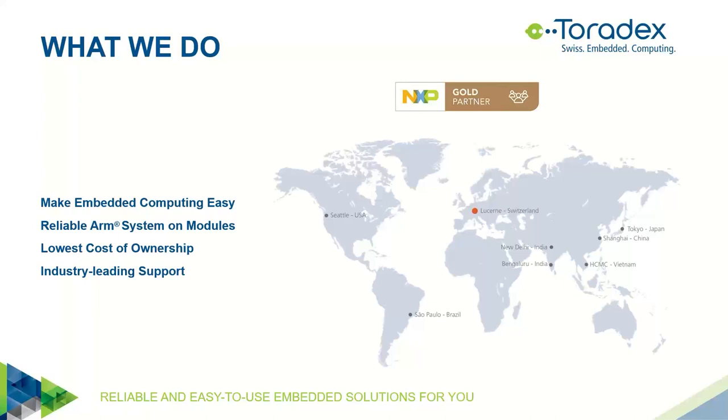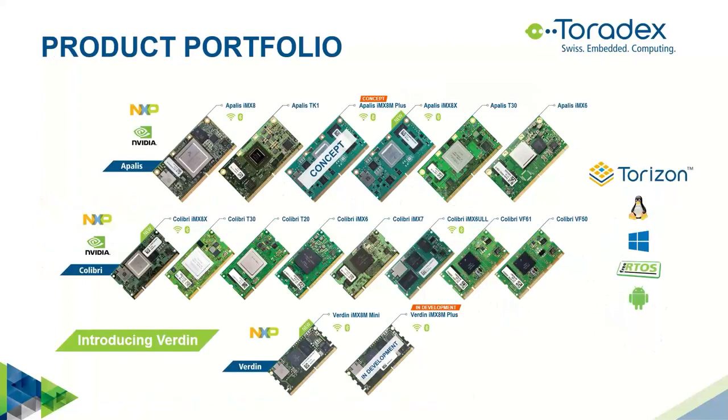Our mission is to make embedded computing easy. We make system-on-modules based on ARM CPUs and we try to make them easy to use. This is our product portfolio. We have three families of products — Apalis and Colibri, which are the long-standing families of our modules, and all modules have been compatible within the family.